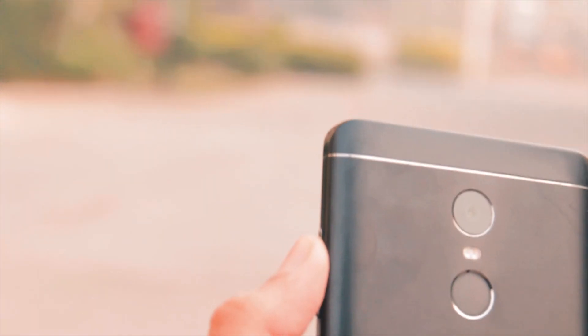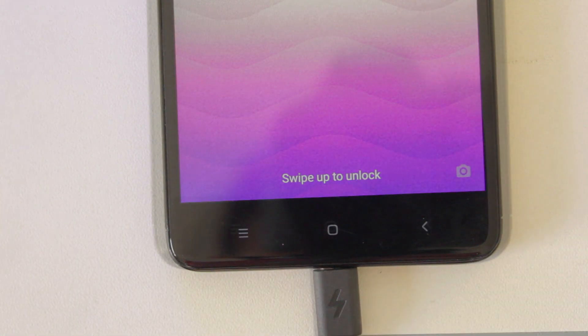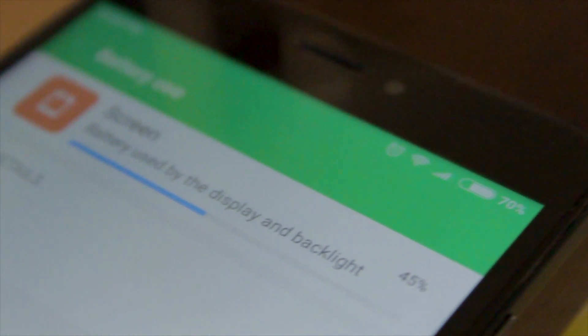As a matter of fact, we might see the next phone in the Note series — the Redmi Note 5 — with smaller bezels and a USB-C port, which I am completely stoked for. The Redmi Note 4 has a 4000mAh battery which gives you about 8-10 hours of screen-on time.